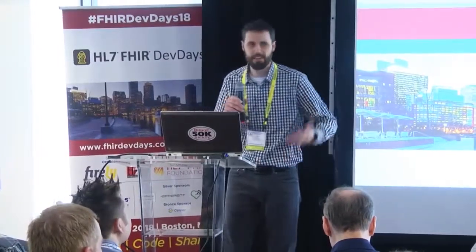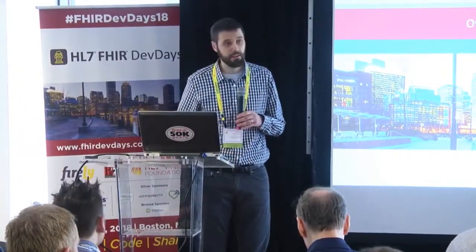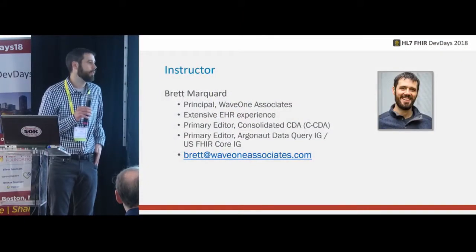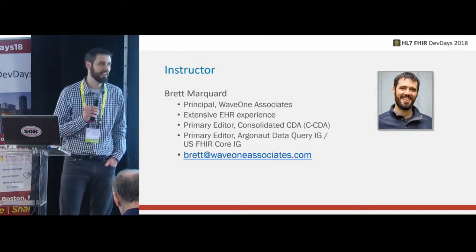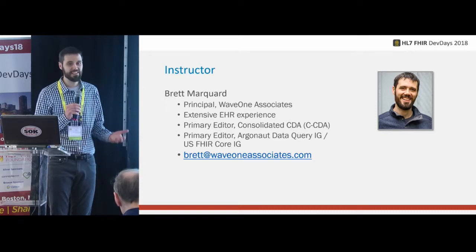Welcome to the overview of Argonaut initiatives. I hope the developer conference has been going well. Just a little background on me: I'm an independent consultant with Wave 1. My background comes from EHR development, implementation, and interface and integration teams of a large EHR vendor. I've been involved for a long time in standards development with Consolidated CDA, and more recently spent a lot of time in the development of FHIR, both with the Argonaut project and the development of the US Core profiles that were balloted and published through HL7 as an official standard.